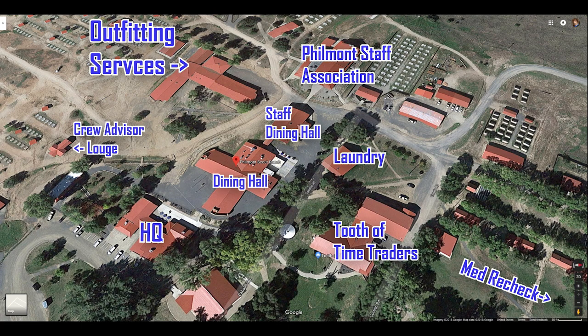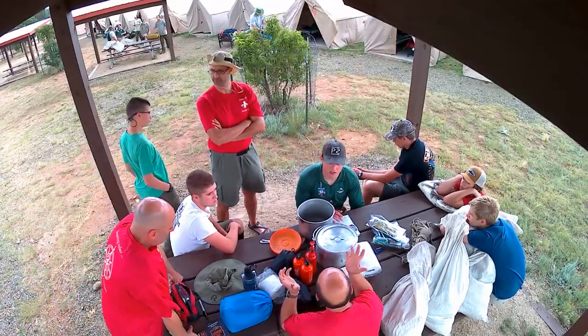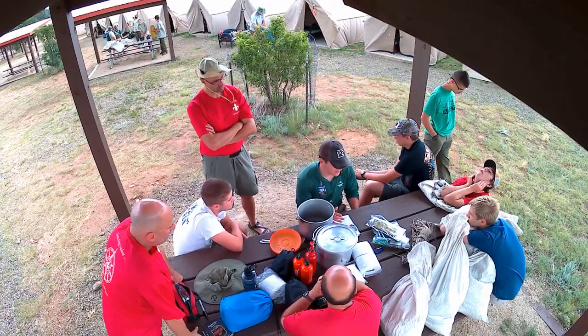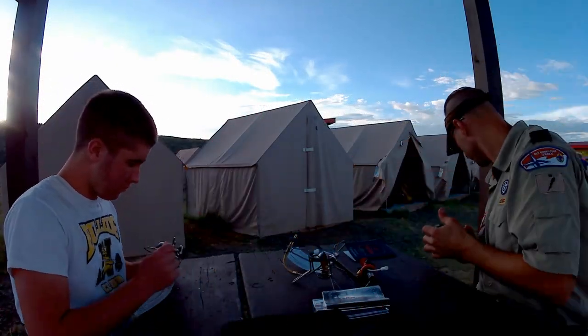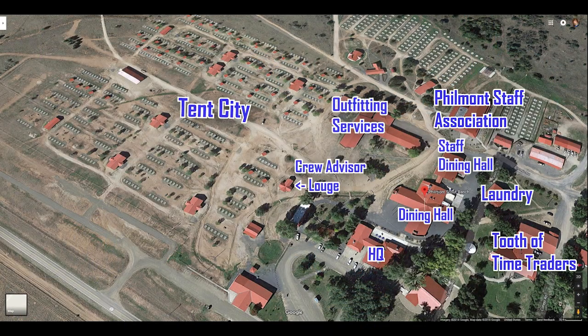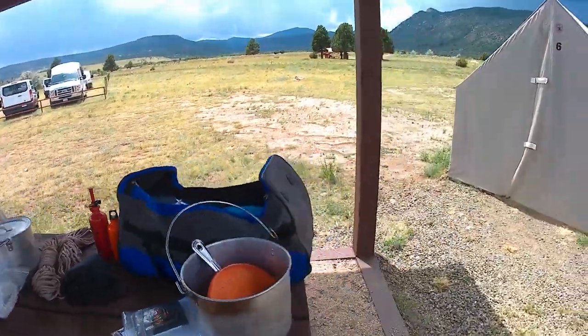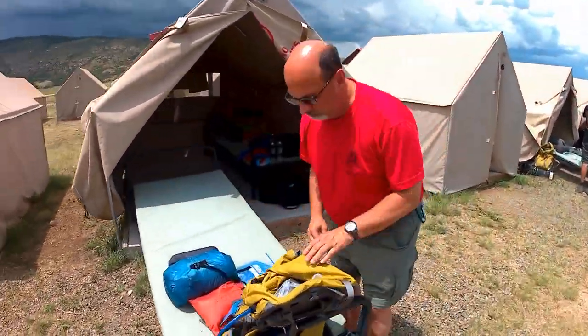The next stop is outfitting services, which is on the back side of the building with the mail room. The crew leader must present their copy of your itinerary to get trail food, pots, tents, dining fly, utensils, and any other crew gear that you check out from Philmont. This is also where you buy white gas for your stoves and pick up any rental pack. While you're there, check your mail one last time before you hit the trail. Check out Gear Report's Best Budget Gear for Philmont article if you haven't already, linked in the video description.